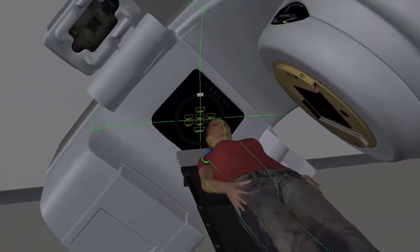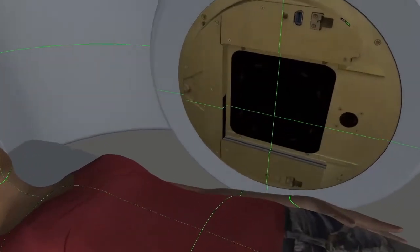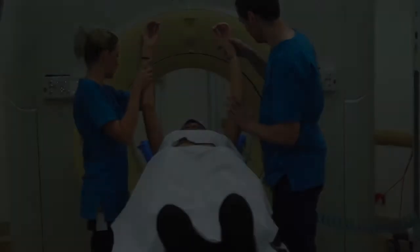The machine can move around you, but it will not touch you. The X-rays come out of the machine here. The beam of X-rays will be shaped precisely to suit your needs. The direction and shaping of the X-ray beams is different for every patient.